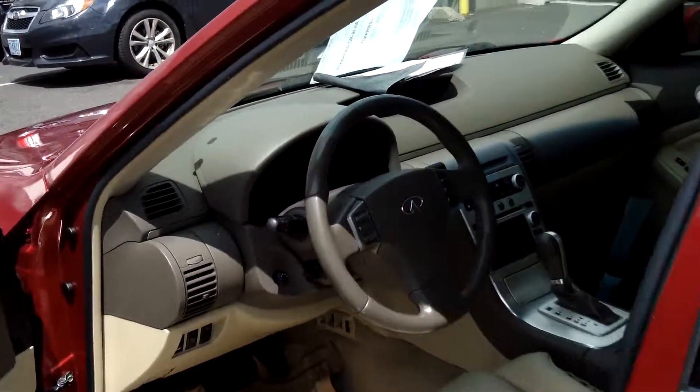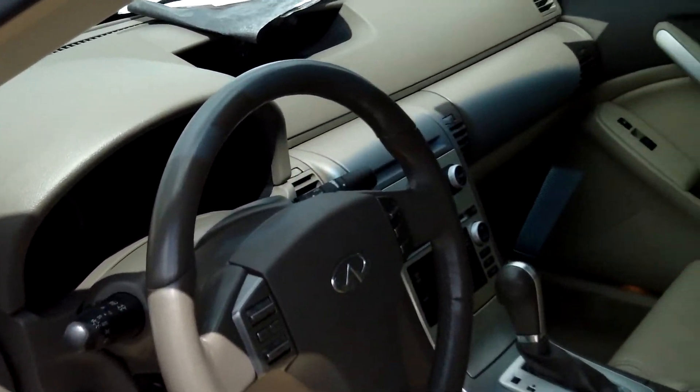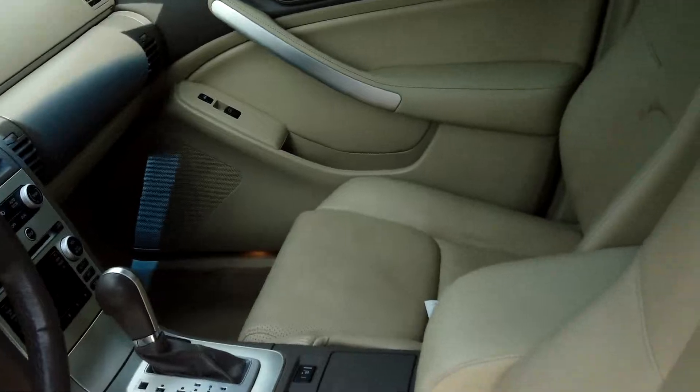Multi-disc CD player, cruise control, power steering, power door locks and windows.